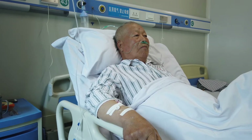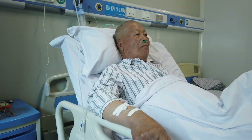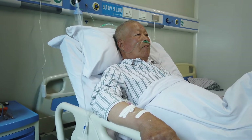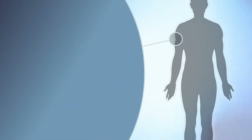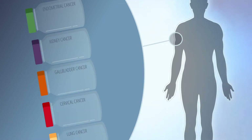Bi-specific antibody immunotherapy treatments have been approved by the FDA to fight cancers including acute lymphoblastic leukemia and non-small cell lung cancer. Other bi-specific antibody immunotherapies are in clinical trials, being tested to help treat multiple cancers.